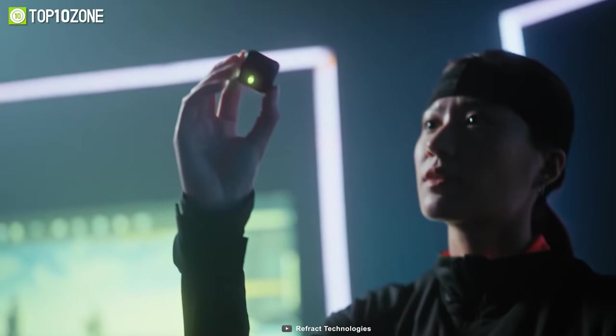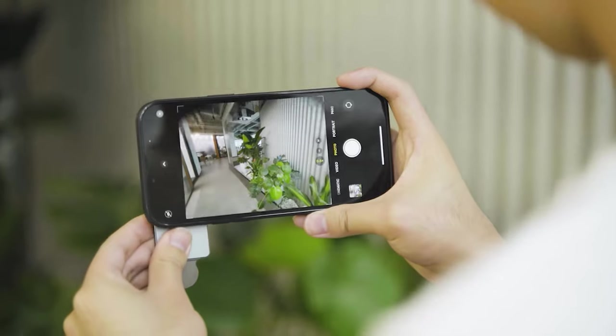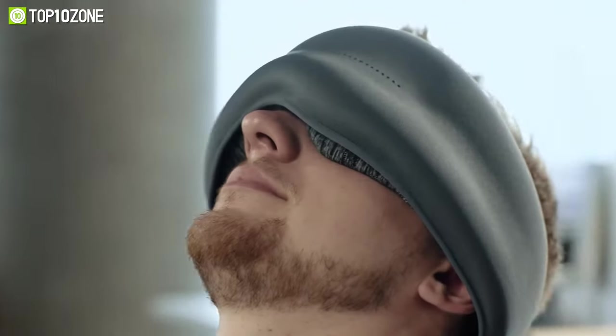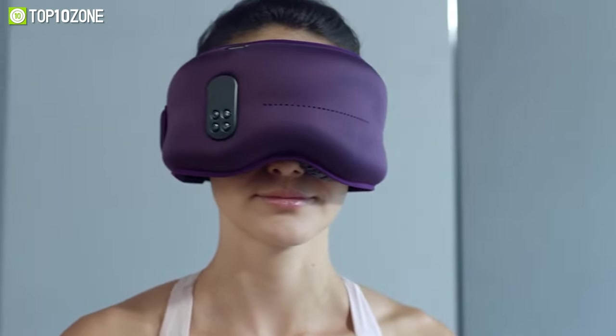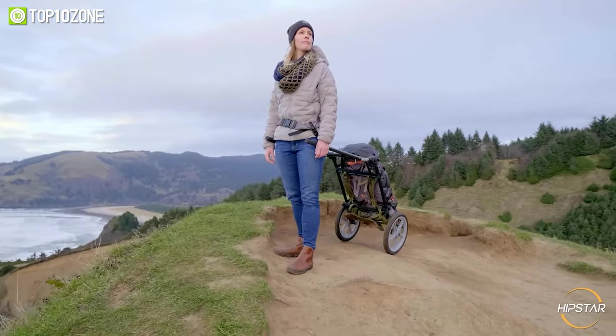Nowadays there's no shortage of cool and unique gadgets that offer incredible features. New inventions seem to pop up each day and it's quite hard to keep track of them. So in today's video we'll show you the top 10 incredible gadgets and inventions you must have. Let's get started.